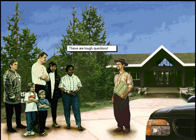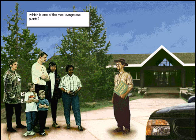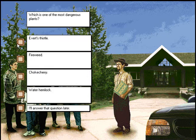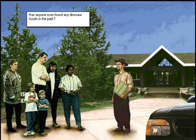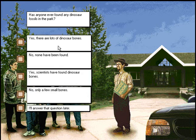These are tough questions. Which is one of the most dangerous plants? Good answer. Has anyone ever found any dinosaur fossils in the park? Good answer.